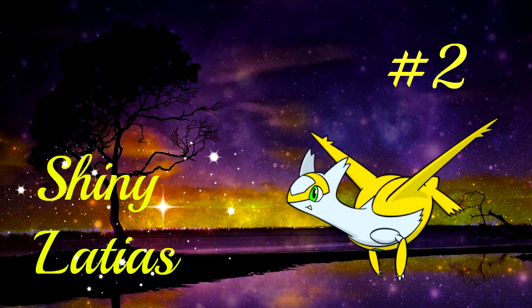Number 2 is Latias. I recently caught myself this nice looking shiny and seeing it first hand, I thought it was one of the most awesome looking shinies. They didn't change a lot on it — just the golden green eyes, which is perfect.